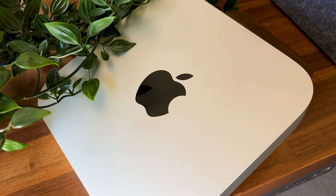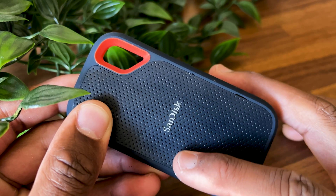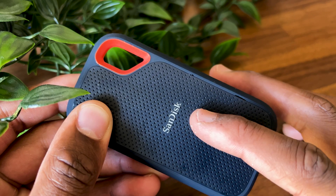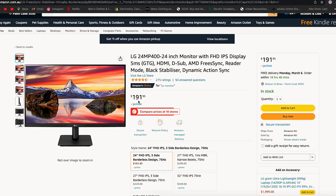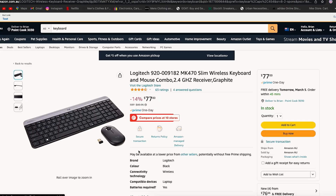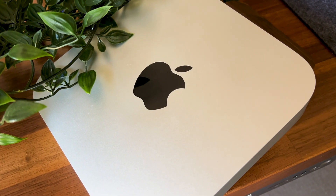In my opinion, for the average consumer, getting the base model and buying an external SSD like the Samsung T7 or the SanDisk SSD will give you the most bang for your buck. Here's why — when you upgrade the RAM and storage, you end up paying the Apple tax. To put that into perspective, bumping up to 16 gigs costs an extra $300 Australian dollars, which is enough to buy a decent monitor and keyboard on Amazon. Unless you're a professional who needs all the bells and whistles, a base model will do just fine.